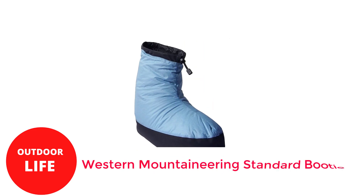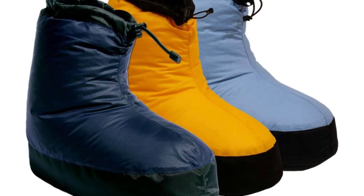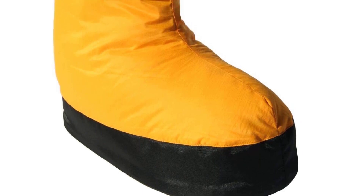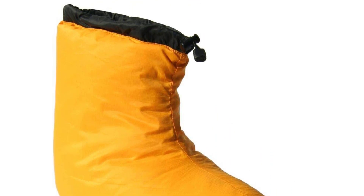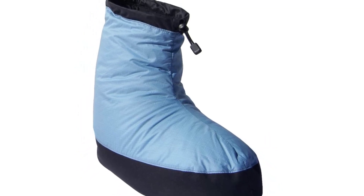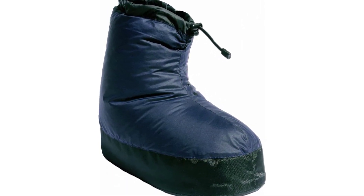Number 4. Western Mountaineering Standard Booties. There are two different styles of down booties made by Western Mountaineering, but the standard booties are the best. With a high fill power for optimum warmth, they provide great coverage and are remarkably light at just 6 ounces per pair. The standard booties include a foam insole and non-slip Tuftec outsole in addition to 800 Fill Goose Down from European sources. These are quite sturdy and have an easy-to-use elastic drawstring clasp. The outer shell fabric features a DWR treatment for water resistance and durability in chilly, humid, or rainy conditions.